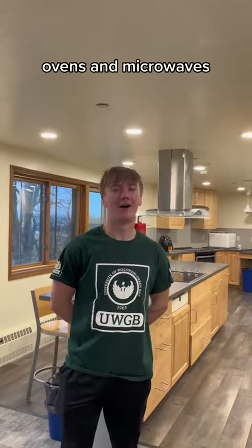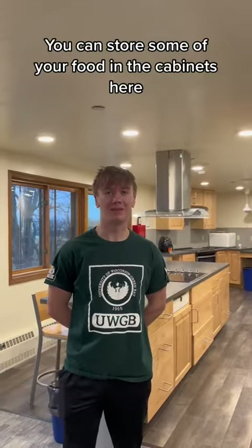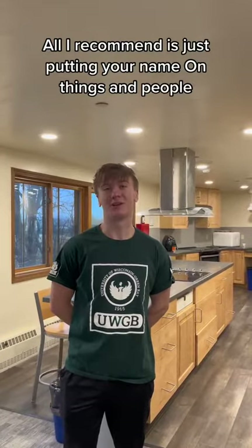Welcome to the Roy Lounge. This kitchen is fully stocked with many fridges, freezers, ovens, and microwaves — it's all free for students to use. It's communal use, so you can store some of your food in the cabinets here. My freshman year I offset a lot of the space in my dorm room by storing some of my baking goods and tins and pans in here. I just recommend putting your name on things.